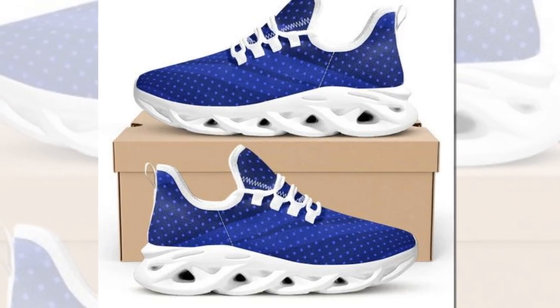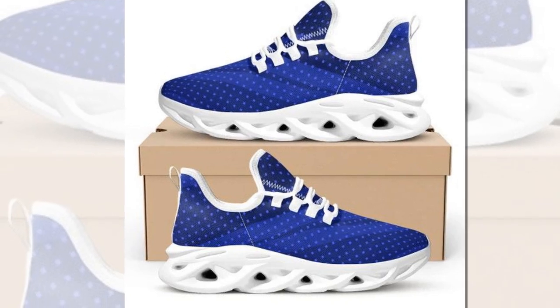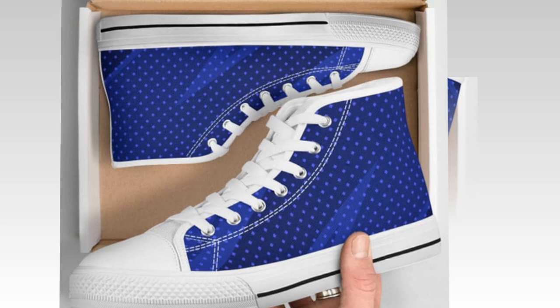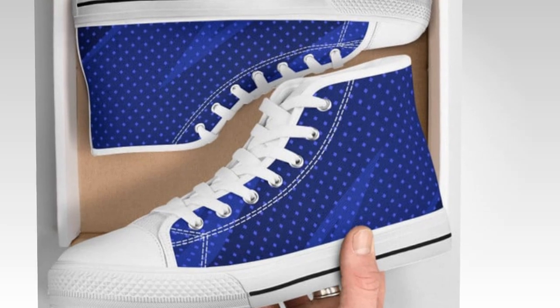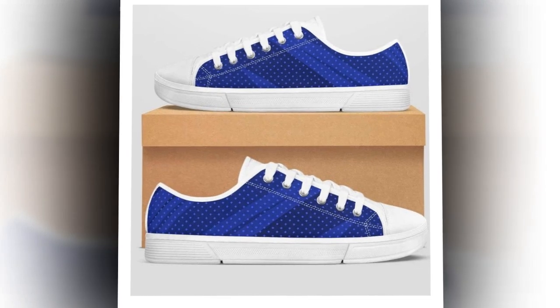Hey everyone, welcome back to my channel. Today, I'm super excited to share with you a detailed review of some fantastic shoes from Zasav. If you're like me and spend a lot of time on your feet, finding the perfect pair of shoes is essential. So, let's dive into the best shoes for standing all day.